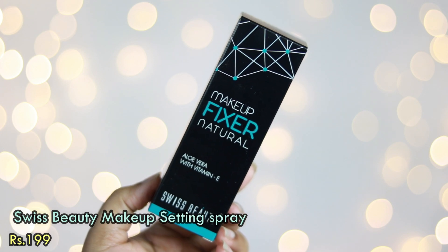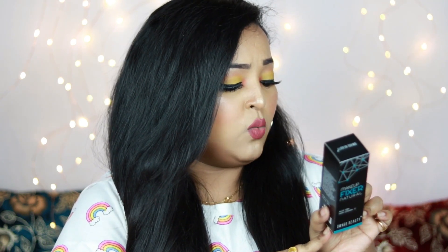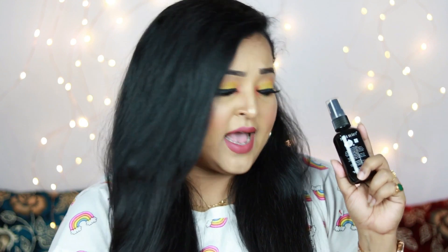The second-to-last product from Cuffs and Lashes is a makeup setting spray — the Swiss Beauty Makeup Fixer Natural with Aloe Vera and Vitamin E, priced at ₹199. I love Swiss Beauty products and have tried a number of them before. The bottle looks similar to the NYX or LA Girl setting sprays. It does have a perfumy smell and comes with a sprayer. I'm going to do a video on all these affordable products and let you know.